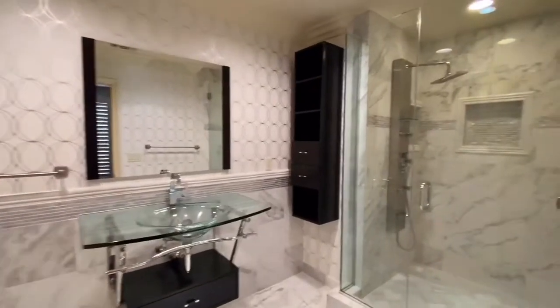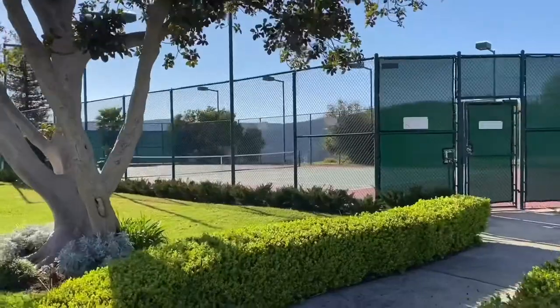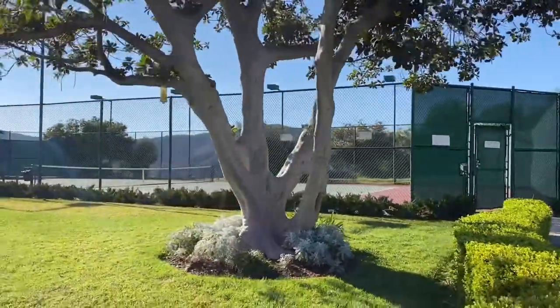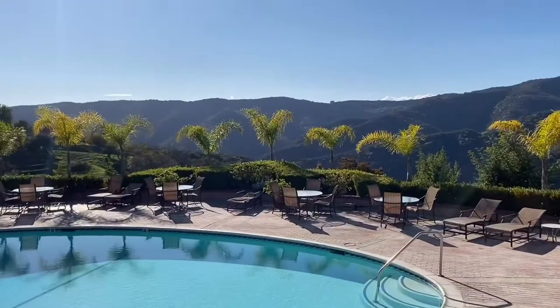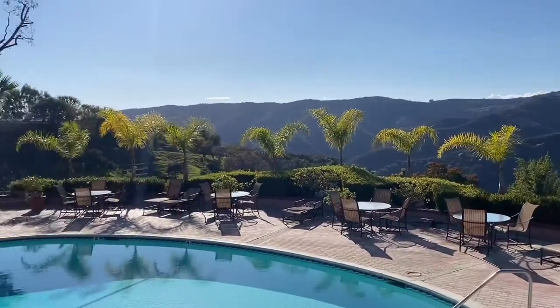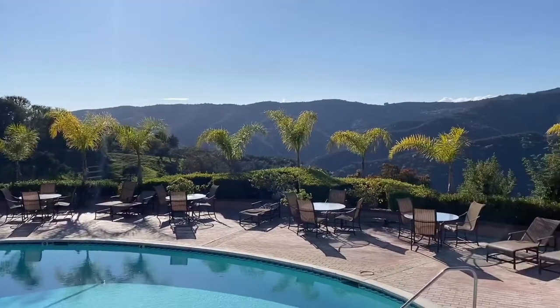The community benefits include 24-hour security patrol, multiple lighted tennis courts, glorious hiking trails, and a resort-style pool overlooking the beautiful Santa Monica Mountains. This home has it all — call us today to make it all yours!